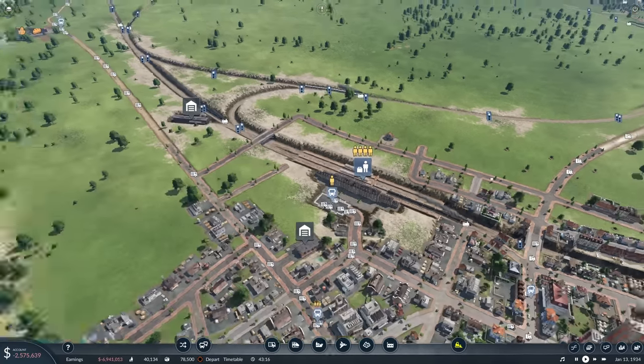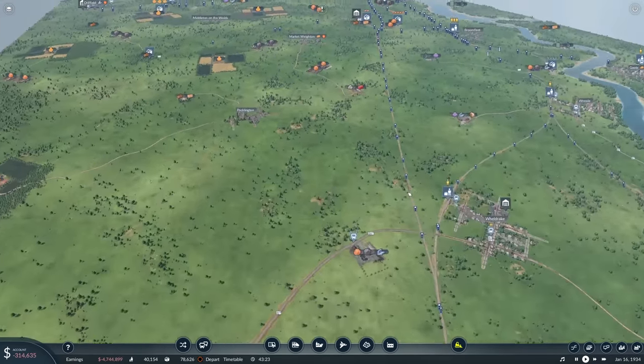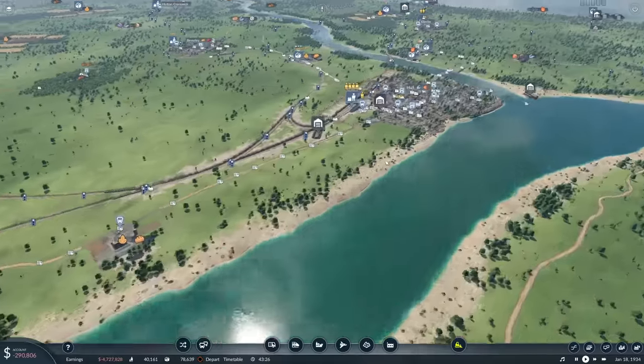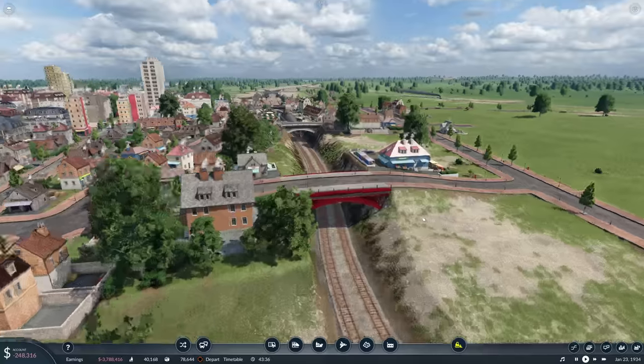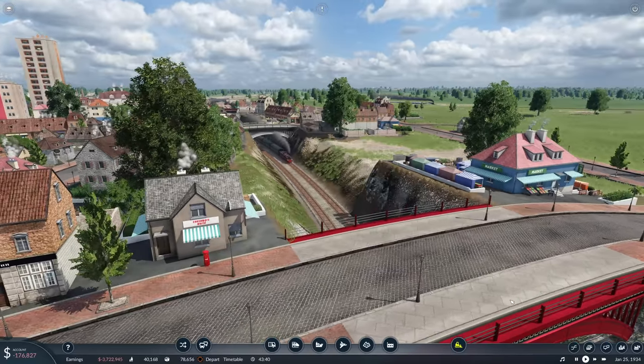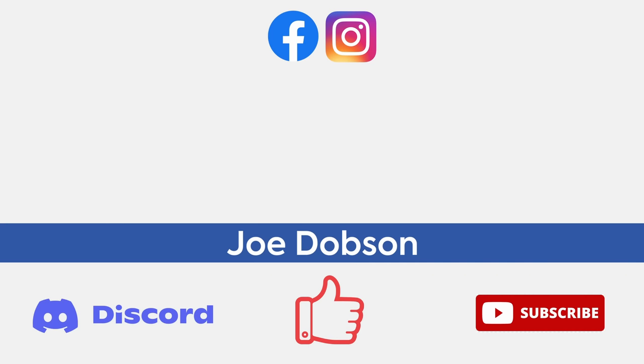Right, well there we go — that's where we're going to leave it for today. In the next episode we are going to have a look at getting some goods going to York. We want that to sort of fill the corner and be a right mega city, don't we? If you've enjoyed the video then please do click the like button — it's always appreciated. And if you haven't already and you're new to the series, do consider subscribing so you don't miss out on any future episodes. Thank you so, so much for watching, and hopefully I shall see you all next time. Cheerio, goodbye for now.